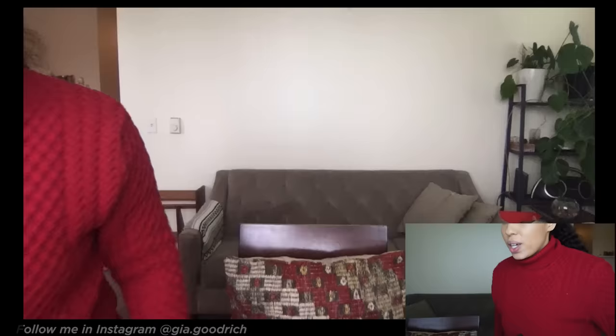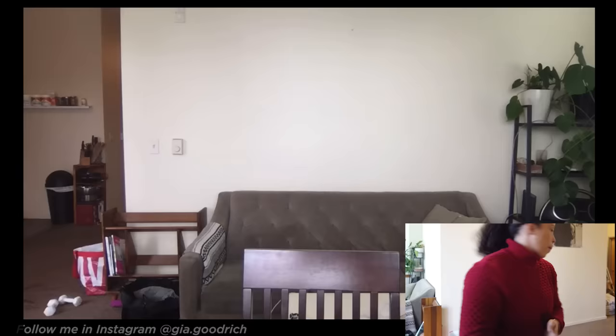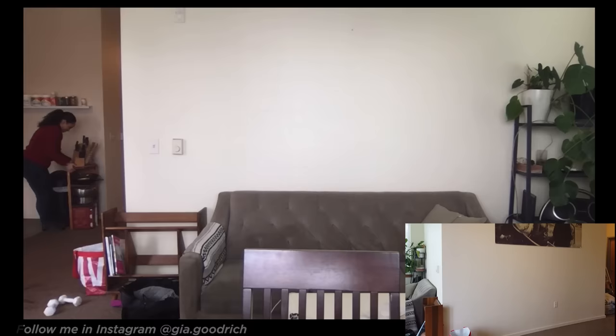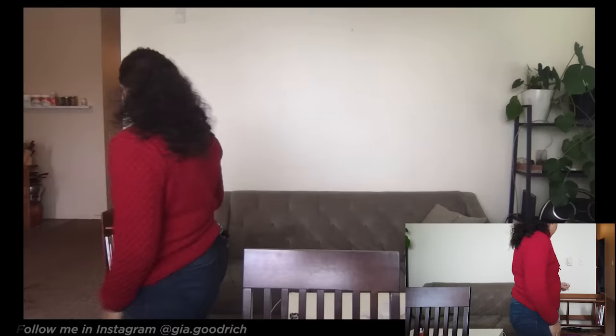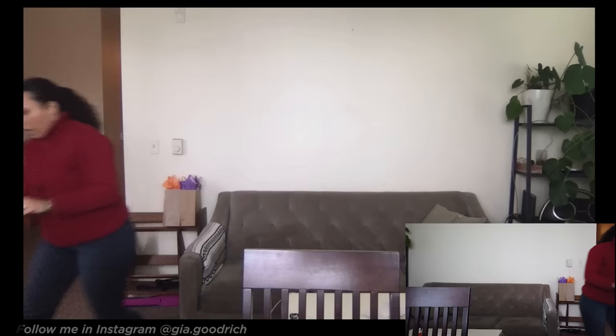My final tip is thinking about your background. It might seem obvious, but your background is distracting. Figure out what your frame is going to be, then look at what's visible on each side and clean it up. I noticed I have things on both sides that I need to deal with — so let's get to cleaning. Zhuzh it up with something nice. Look at how much better that is — a clean frame that's a little personal but not junky and clunky.